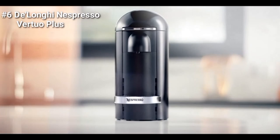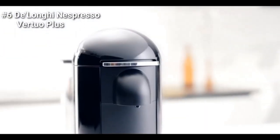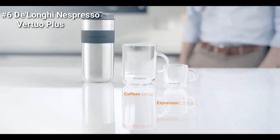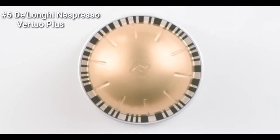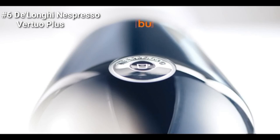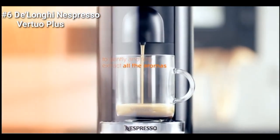The DeLonghi Nespresso Virtuo Plus Deluxe Coffee and Espresso Maker is the perfect machine for any coffee lover and for office use. With its versatile automatic brewing, you can make both coffee and espresso in a variety of sizes with just the touch of a button. It comes with a free set of Nespresso Virtuo Capsules so you can get started right away. The extra-large 60-ounce water tank and 17-count used capsule container make it easy to keep this machine running, and the fast heat-up time of only 15 seconds ensures you'll never have to wait long for your next cup of coffee.